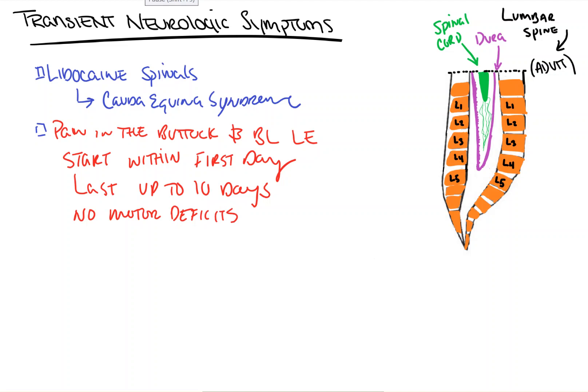It can happen with any of our local anesthetics — be it bupivacaine, prilocaine, etc. — but it's most commonly seen, and you're going to see it most times on your exams, associated with lidocaine.